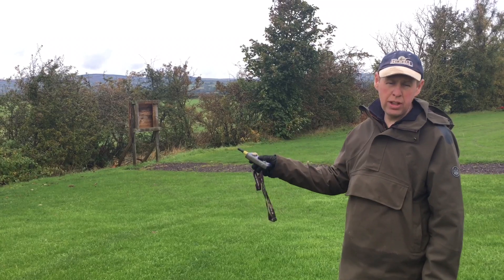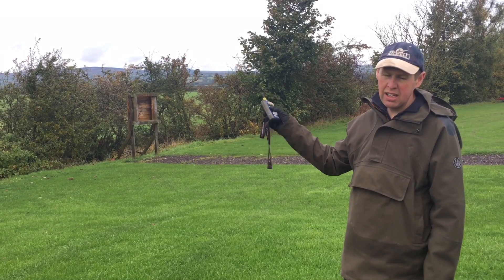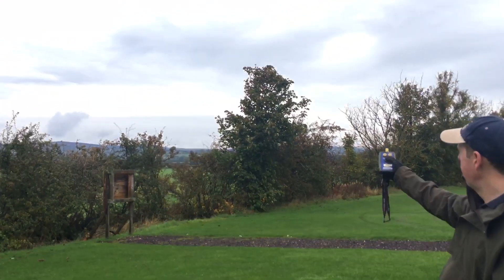This is the sixth and final stand. We've got five similar pair: a right-to-left looper on standard clay, and then a left-to-right midi. The midi is quite high — I'd like to keep it that way but it'll just depend on the wind.